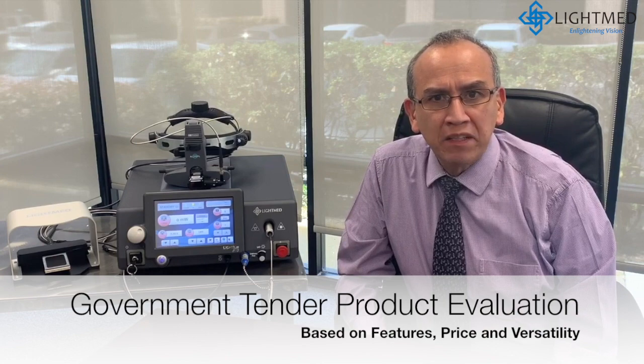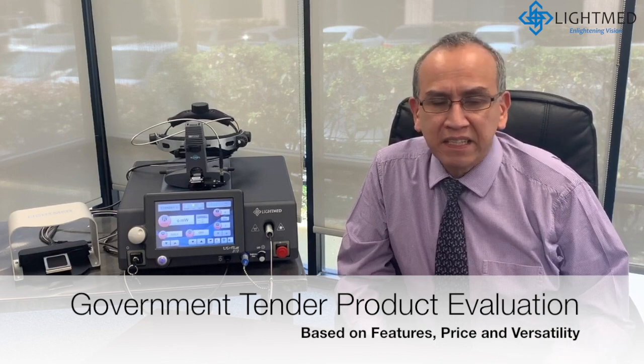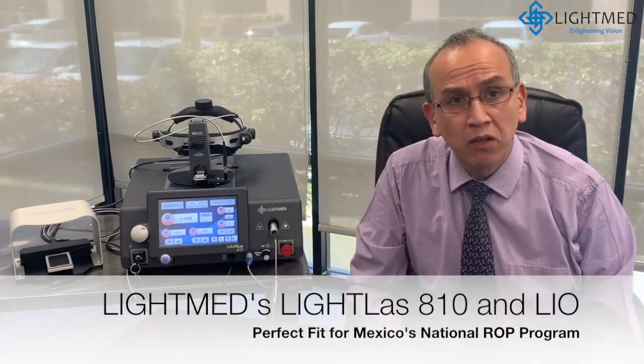In evaluating all the competitors' proposals, we had three competitors and I evaluated their features, the price and versatility — a lot of things to make the decision. We chose LIGHTMED laser because the features were very good for our program.